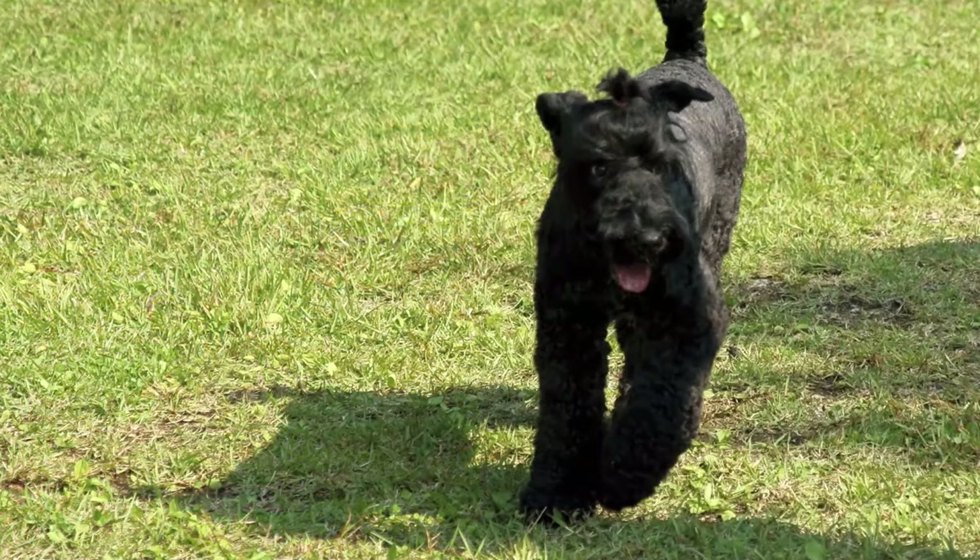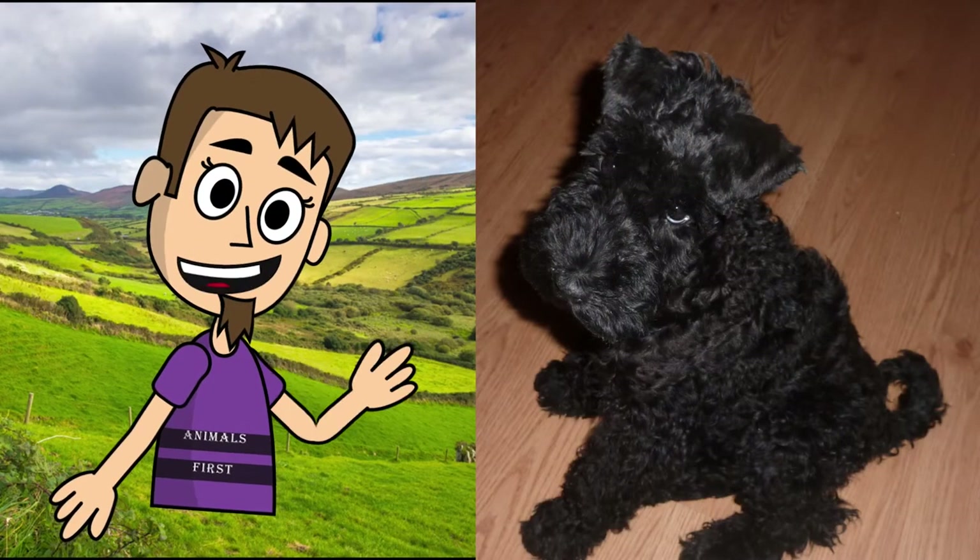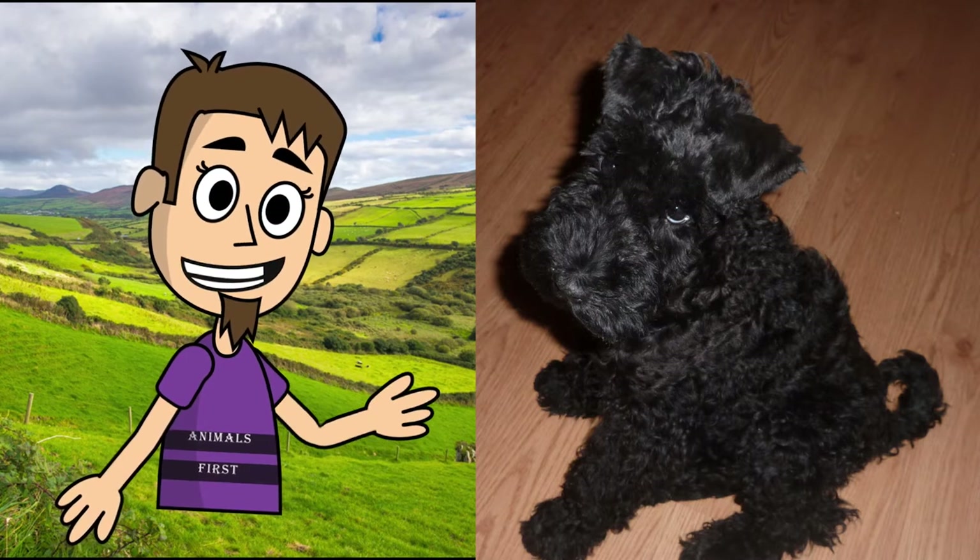Like most other terriers, the Kerry Blue Terrier is a stubborn and energetic dog. In relation to their owners and children, these dogs tend to show love and warm feelings. In relation to other dogs and unexpected guests, their behavior is exactly the opposite. Since aggressive dog behavior is generally not welcomed in today's society, it is important to socialize your dog properly and early to avoid such problems. Puppies with a good temperament are interested and lively, and they enjoy approaching people and being held.